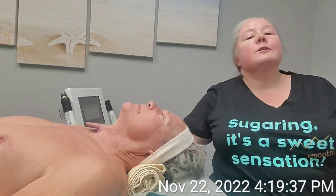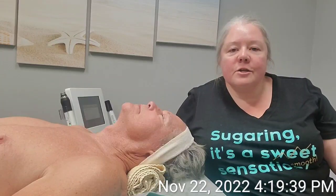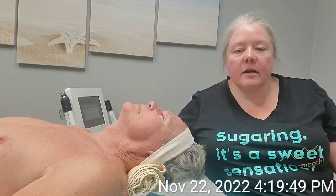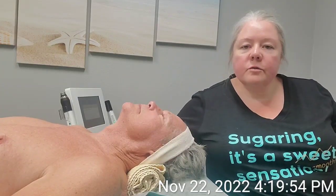This week we are going to do a ferulic peptide peel. It is number three of a four-part peel series. The ferulic peptide peel we're doing today has ferulic acid, lactobionic acid, and peptides in it.